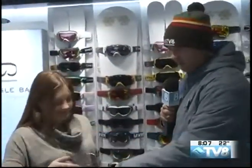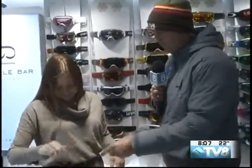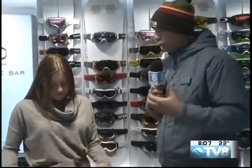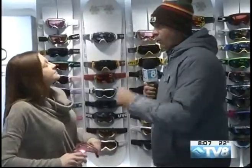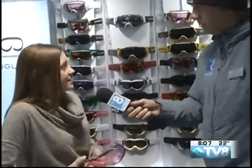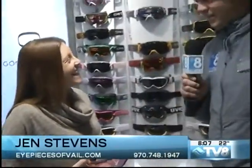I wanted to also show, down below here, you have your goggle lens replacements. Perhaps people stopped by last year — are there new lenses for some of the older styles? There are. Oakley, in fact, came out with a Prism lens and they made it in a lot of their old models, so some people that bought a goggle last year can actually get the new technology installed in their goggles. Oh, that's cool — that's nice of them. Yeah, not to just stick it to you.